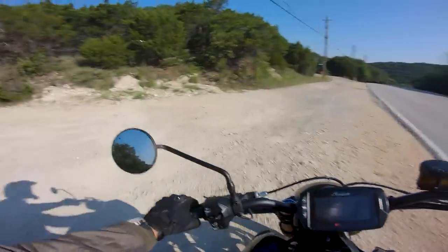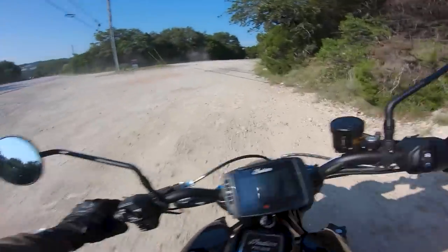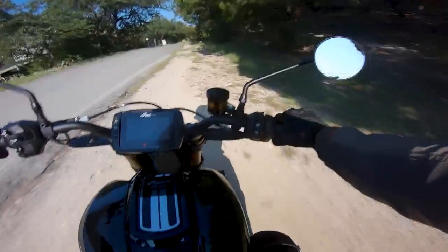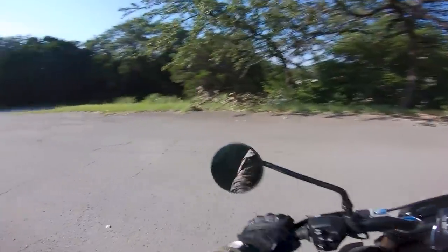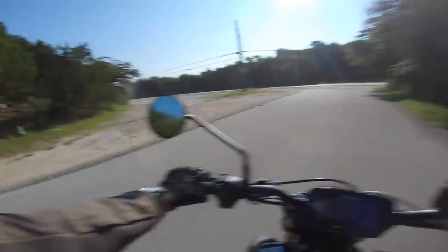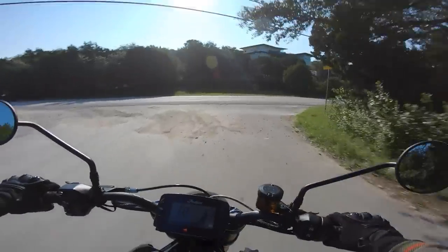I slide around my Desert Sled a lot, but that was aggressive — holy crap. As you can tell, it's a spicy little meatball on dirt and gravel. You don't have to ask a lot out of it to get it to slide. I probably pitched this thing about 45 degrees sideways on that first one because I asked for way too much throttle.